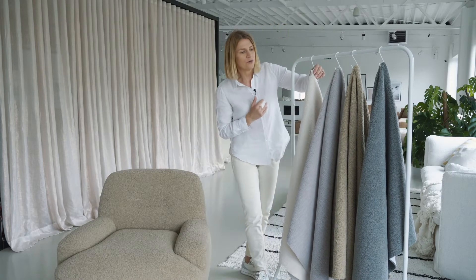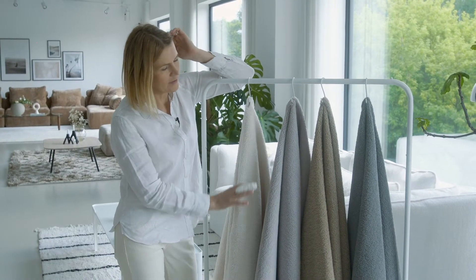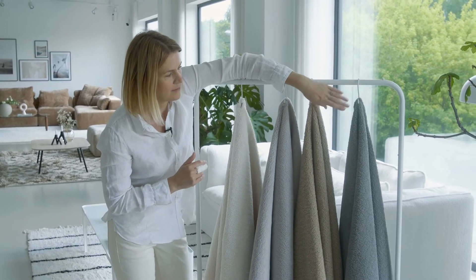We have really nice four colors in this collection, rather natural and calm — a very nice natural light gray, warm beige, and a little bit more still.